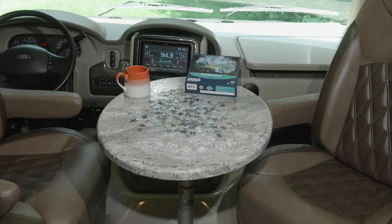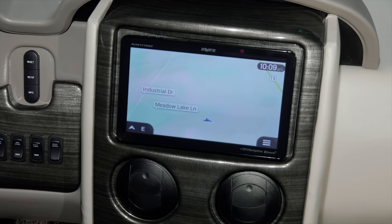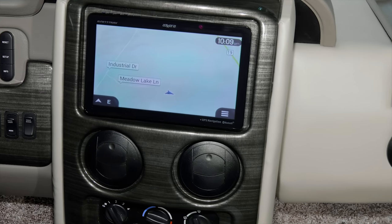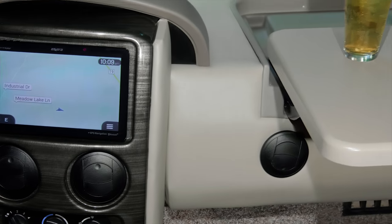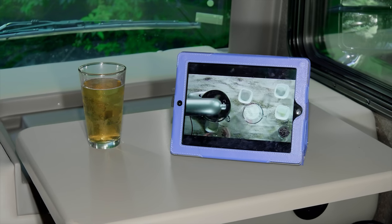When your swivel captain's chairs and pedestal table are set up for driving, your dash offers a 10-inch touchscreen with navigation and Bluetooth connectivity for hands-free calls and music. The passenger flip-out workstation is great for passing the miles.